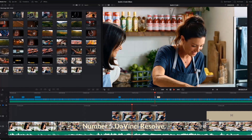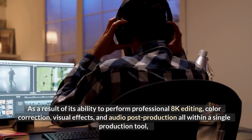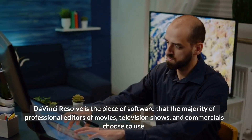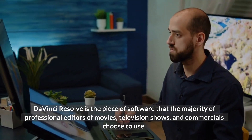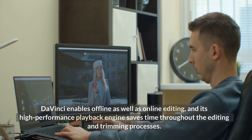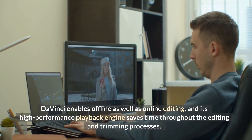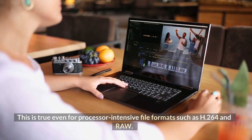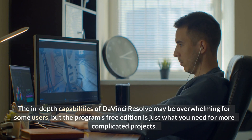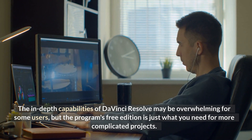Number 5: DaVinci Resolve. As a result of its ability to perform professional 8K editing, color correction, visual effects, and audio post-production all within a single production tool, DaVinci Resolve is the software that the majority of professional editors of movies, television shows, and commercials choose to use. DaVinci enables offline as well as online editing, and its high-performance playback engine saves time throughout the editing and trimming processes, even for processor-intensive file formats such as H.264 and RAW. The in-depth capabilities may be overwhelming for some users, but the free edition is just what you need for more complicated projects.